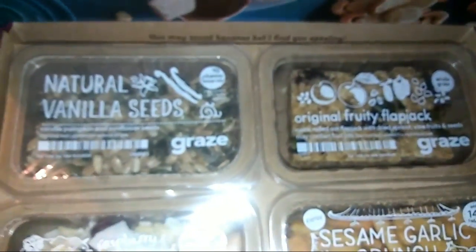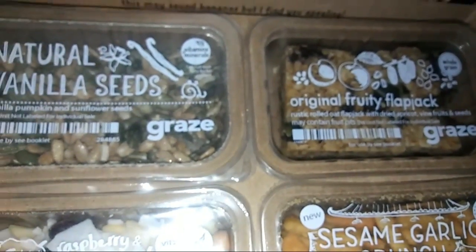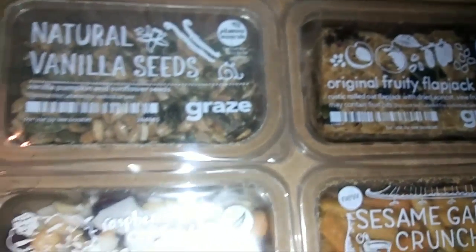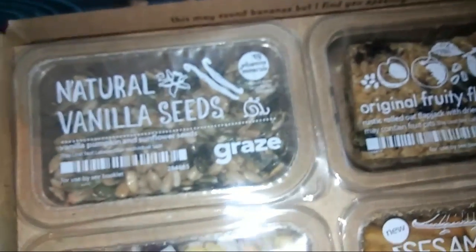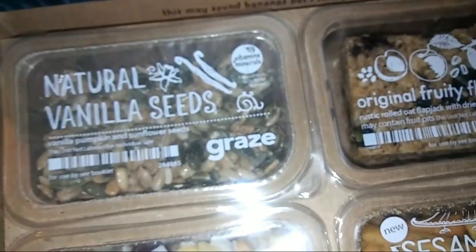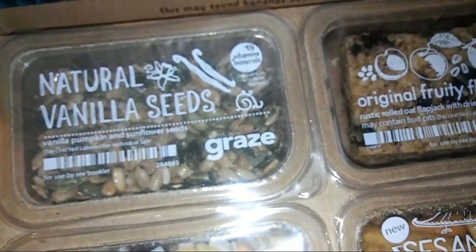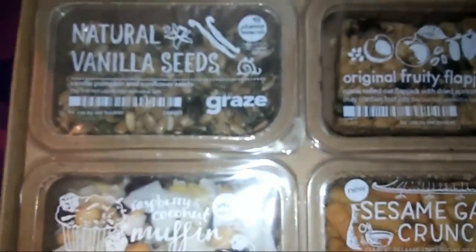This is the Graze box — these are all four snacks that you get free. I think you only have to pay for shipping, like a dollar or something. I'll put the link to the website and my code in the description so you can get snacks, and I get snacks too — so let's help one another and get our snack on.